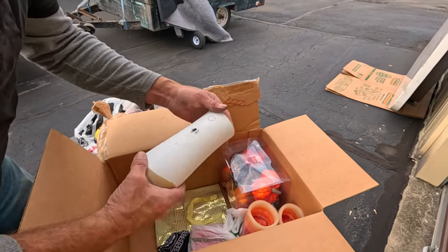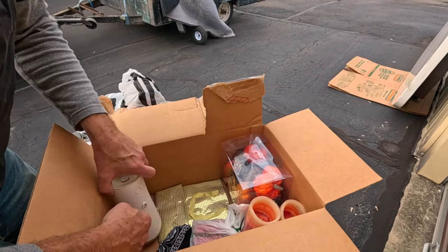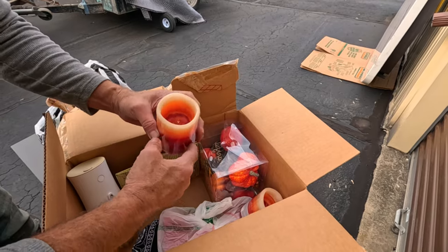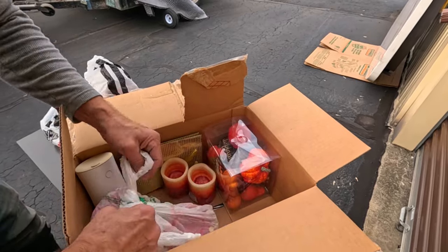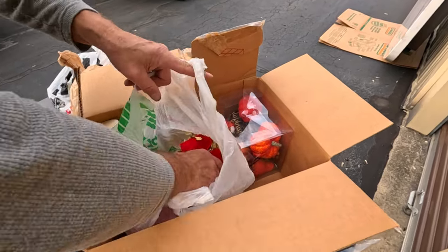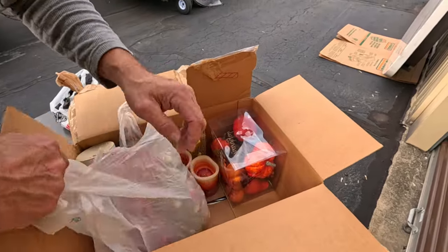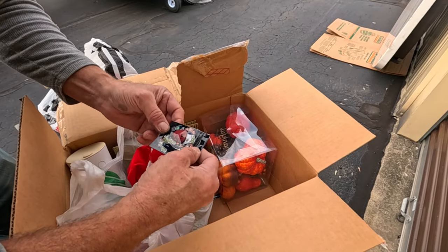We'll need that massager later after we move that marble table. It's one of those air infuser things. I picked the wrong box - but you know what all this stuff is. Some christmasy stuff, which reminds me there's a box I was eyeballing that I thought might be something.